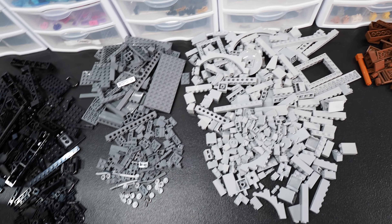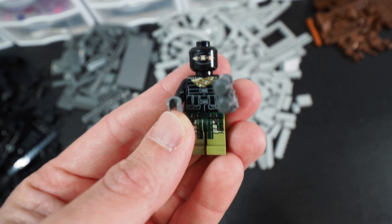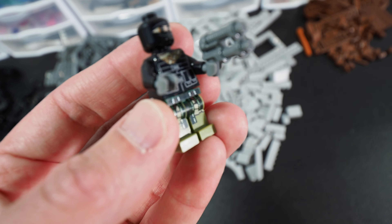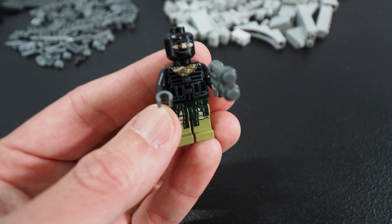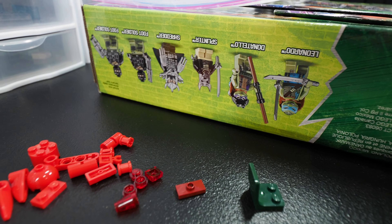And I have a correction to make — we do, in fact, have a minifig in here. And it's not Shredder, it's not Donatello, it's not Splinter. It's a foot soldier. We have one foot soldier who doesn't even want to be in focus — he's so ashamed of himself. Apparently the kid didn't want two of them because there were two in here, so we have one. I've got one foot soldier.